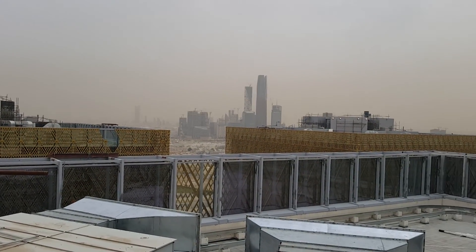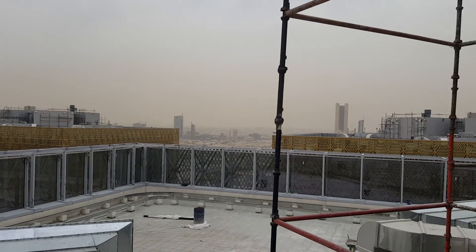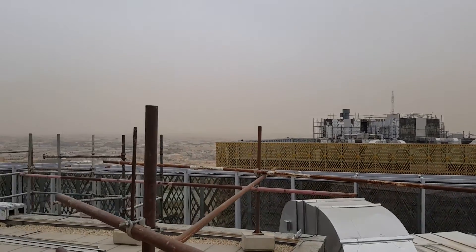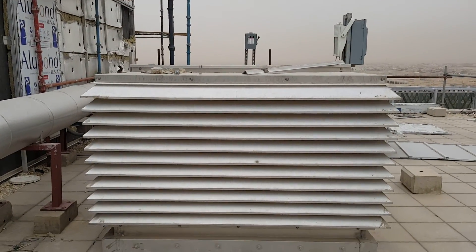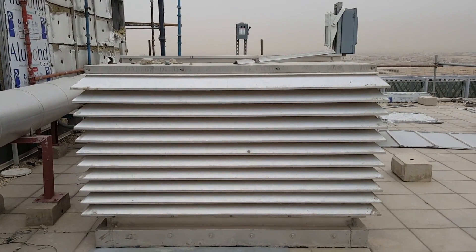Hope you enjoy this video. You can also see Riyadh CT — this is the ITCC project. You can see the KFD, and I am at Level 22, so you can see all of Riyadh CT from here.